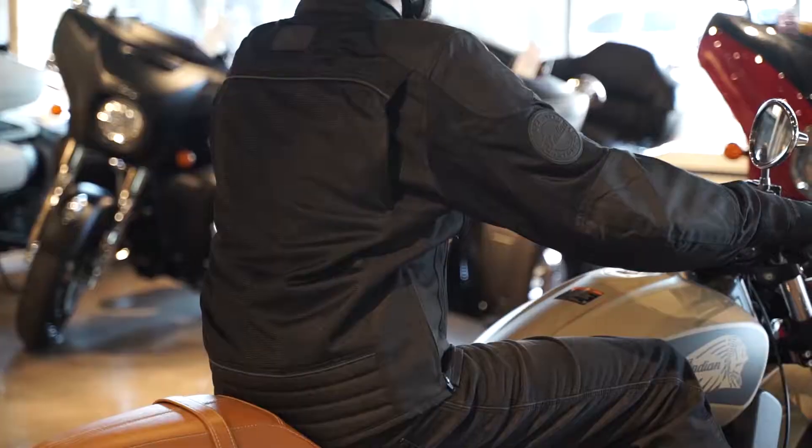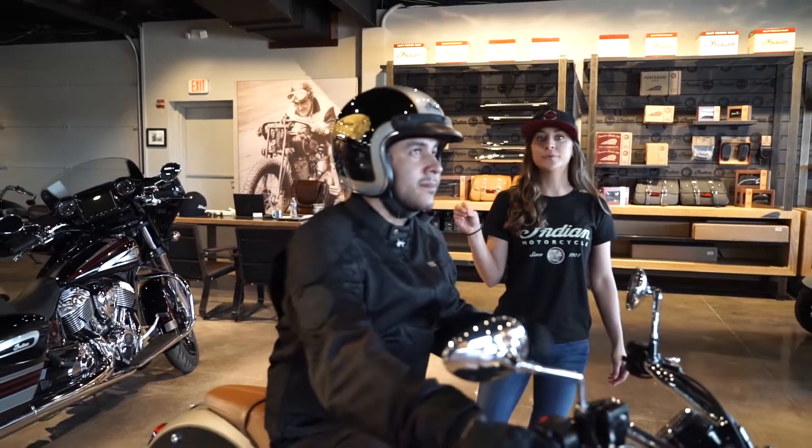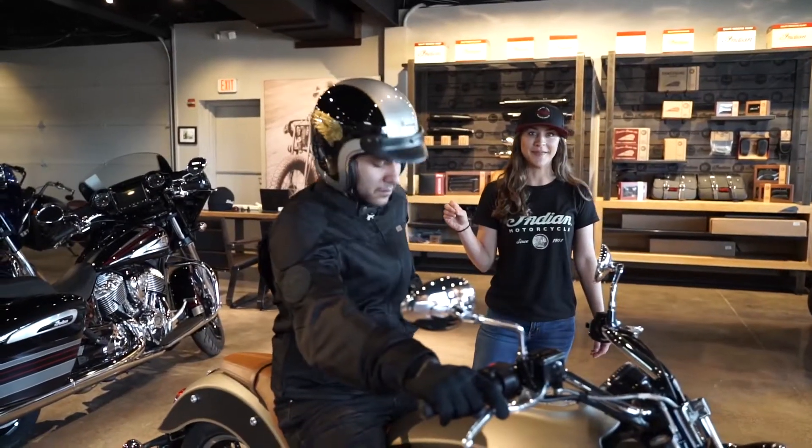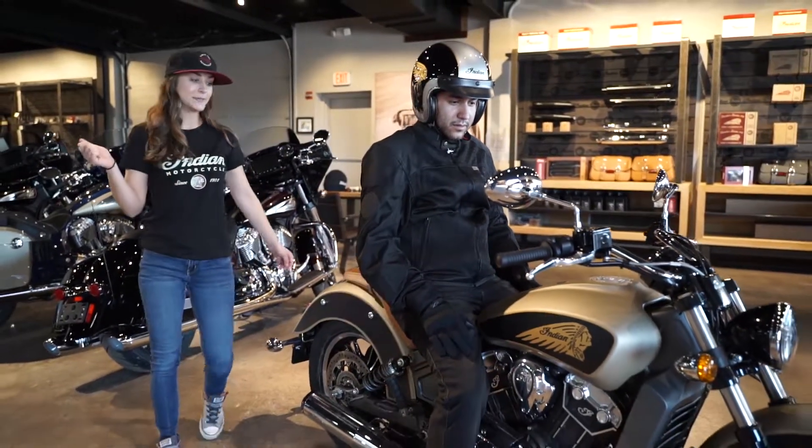Then we have our shadow mask jacket. This comes with a removable windproof lining for the cooler months, and also gives great protection with the CE protectors.